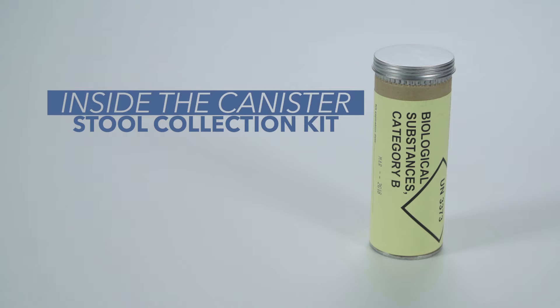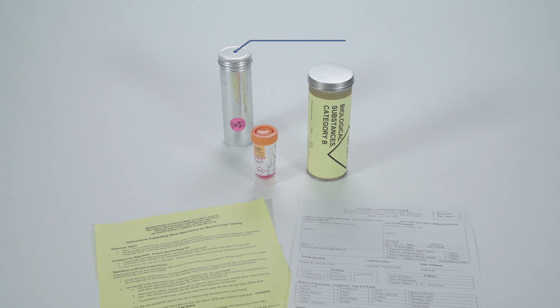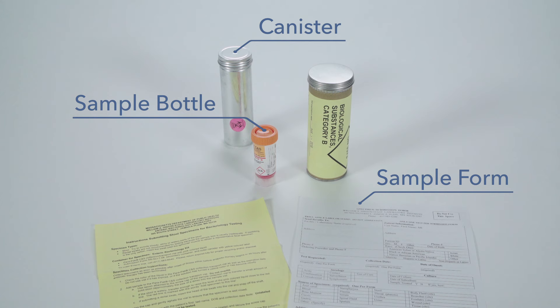Step 1: Begin by looking at the supplies in the canister provided. Each kit includes a small canister or container, a sample form to fill out, a sample bottle called a ParaPak container with a sampling spoon attached to the lid, and a sheet of instructions.